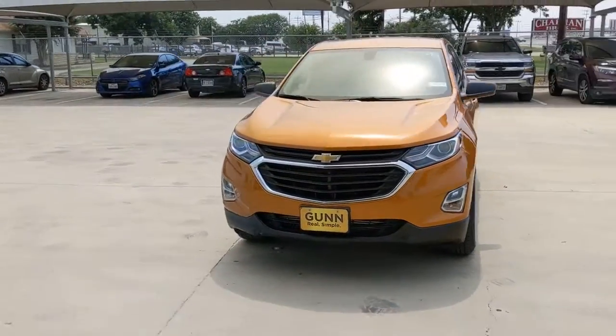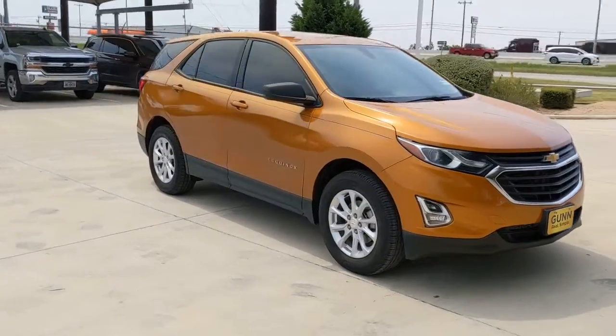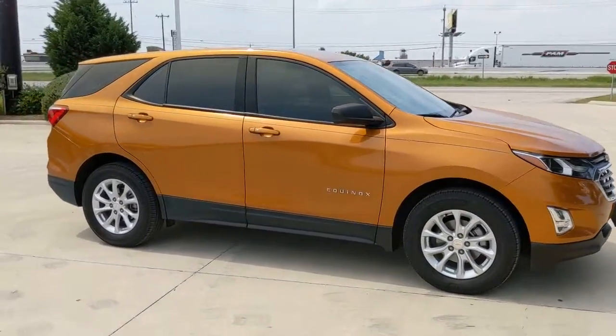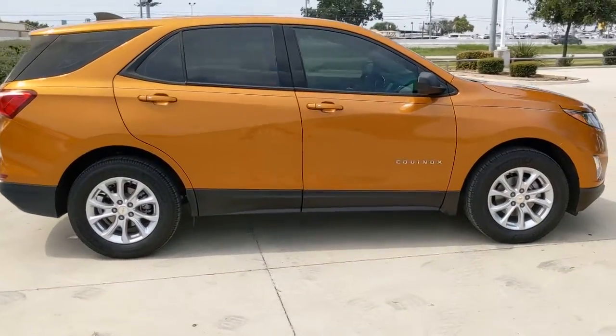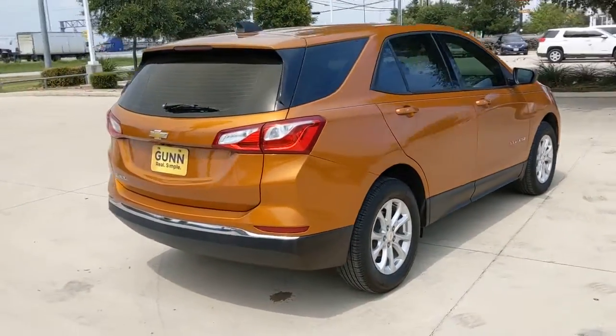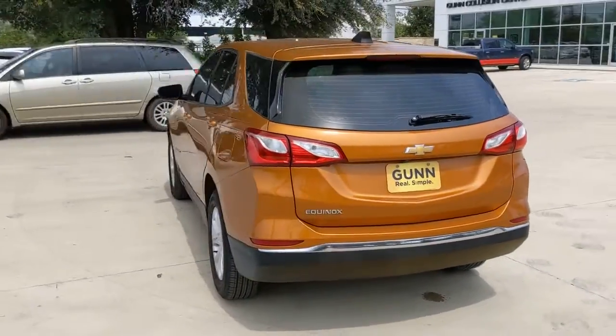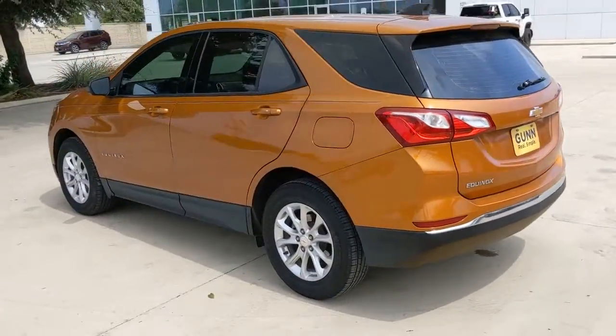Go home happy with the 2018 Chevrolet Equinox. With less than 40,000 miles on the odometer, this vehicle provides excellent value. The advanced safety features, passenger-friendly cabin, generous cargo space, and connected technology of the Equinox help you navigate every twist and turn of the road with confidence and style.